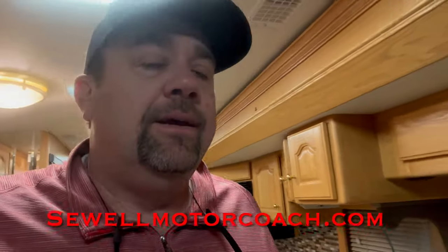This coach is phenomenal, folks. I don't have a price on it yet, and I can't remember how many miles are on it. Check our website at sewellmotorcoach.com for all of the information — I should have a price and all that up on the website: miles, generator hours, tire date codes. We should have our inspection done hopefully in the next three or four days. We have financing available, no problem, and we take trade-ins.